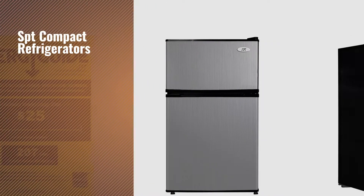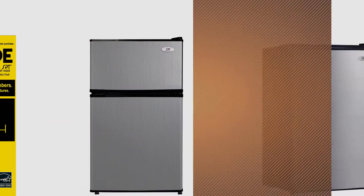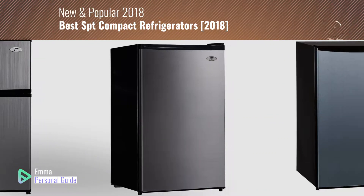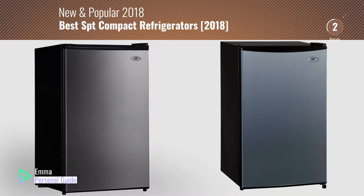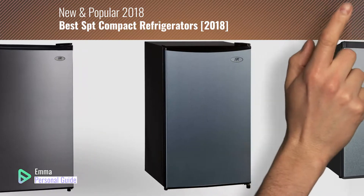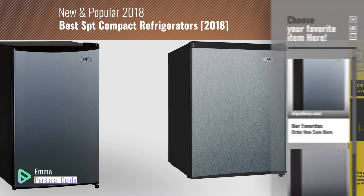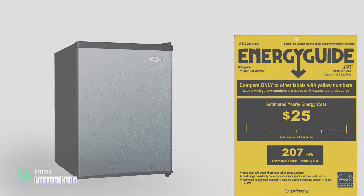If you're looking for SPT compact refrigerators, this video is for you. My name is Emma, your personal guide, welcome to our channel. At any time you can click this circle in the corner and get more info and real-time deals on your favorite products. Ready? Let's start.